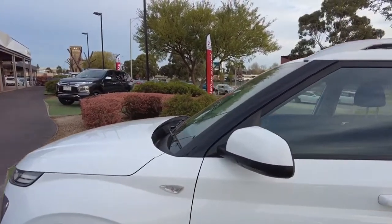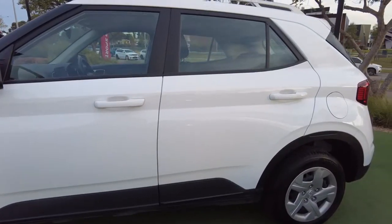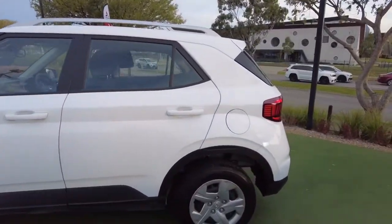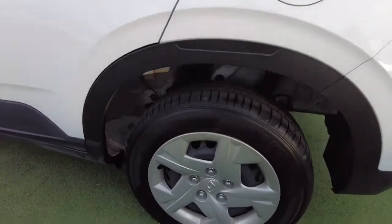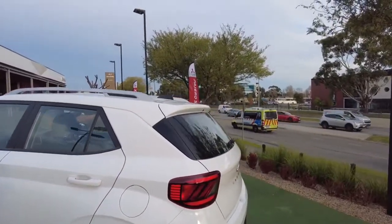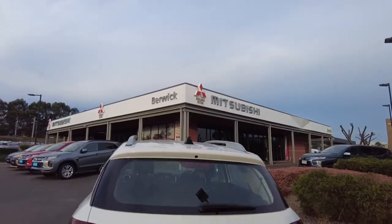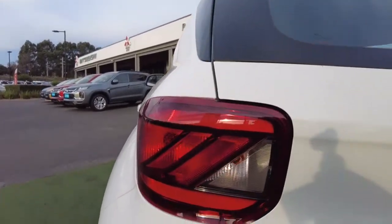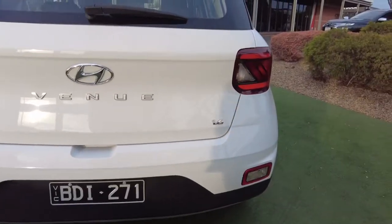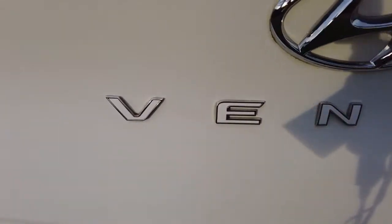Got the side mirrors and side skirts going down the bottom of the car. Moving our way down to the back — really nice fish-tail antenna and really good looking brake lights on these things. Got your reverse light down there, that nice black skirt on the bottom, and your big 1.6 liter engine badge and the Venue badge right there.